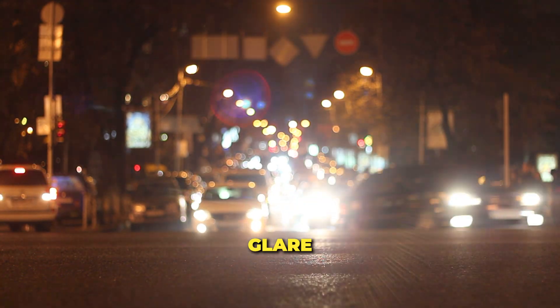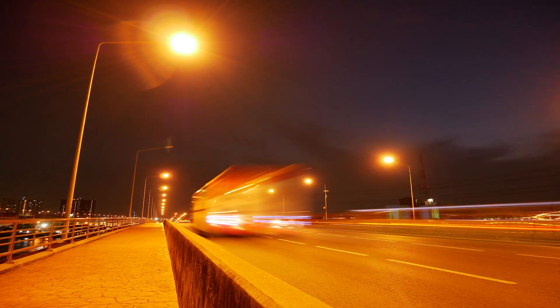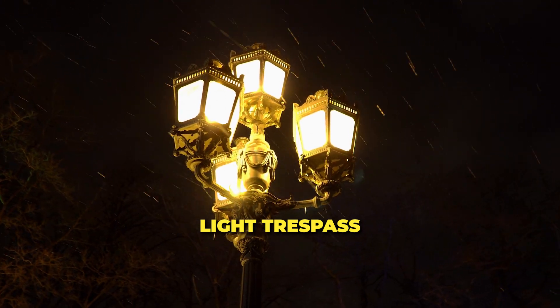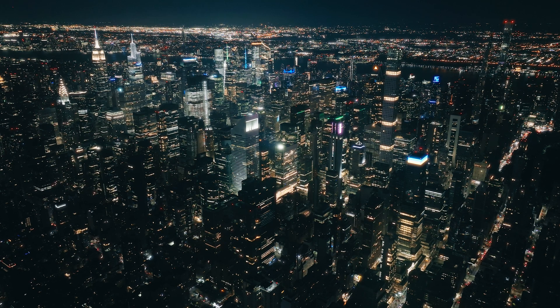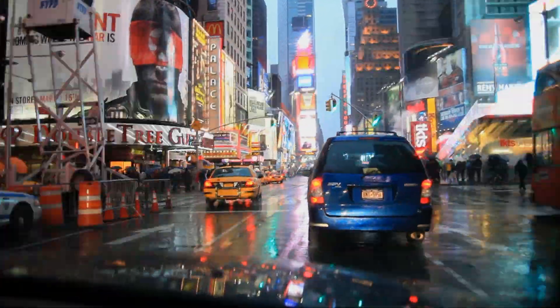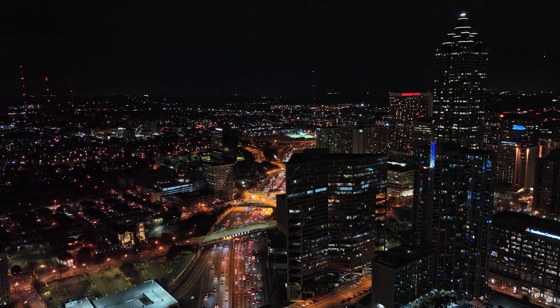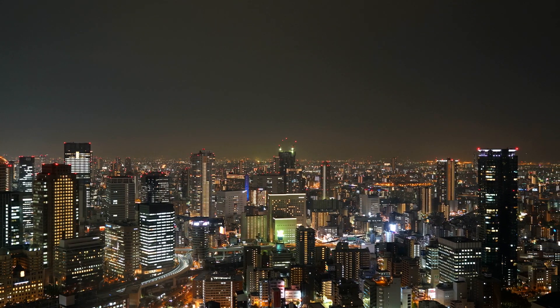Then there's glare — that blinding, often painful light you get when someone shines a flashlight right into your eyes. It can make it really difficult to see properly and is especially problematic for drivers at night. Light trespass is another type, which happens when unwanted light spills into areas meant to be dark, like an annoying street light shining through your bedroom window. Finally, clutter refers to the excessive grouping of lights from neon signs, billboards, and densely packed urban areas, adding to the overall light pollution problem.